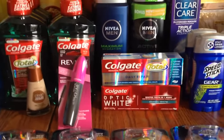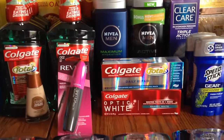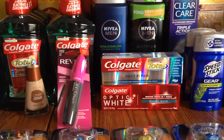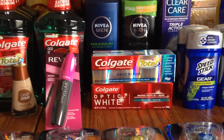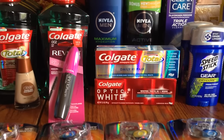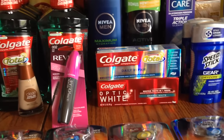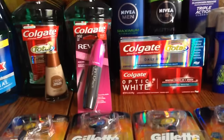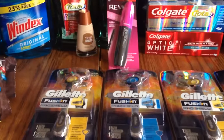For the Colgate toothpaste, there was an instant coupon at the red box for $2.50 off, and in the insert — I think in 5/1 — there was a 50-cent coupon. Using those two together would make it free. I used dollar off coupons from Coupons.com and got the toothpaste free plus a 50-cent moneymaker on each one.